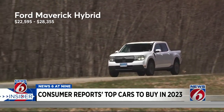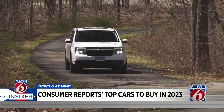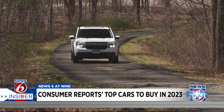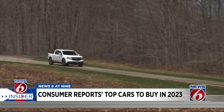The Ford Maverick Hybrid is a pickup truck that gets 37 miles per gallon. With five seats and four and a half feet of truck bed, it's a great choice for active folks. And for the price, you'd be hard-pressed to find something as versatile, efficient, and fun to drive.